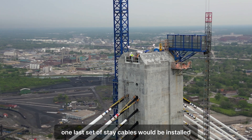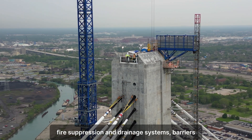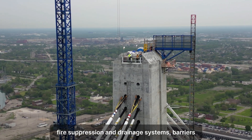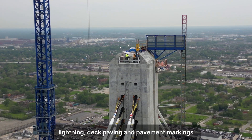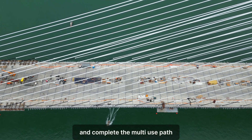One last set of steel cables will be installed, followed by electrical, fire suppression, and drainage systems, barriers, lighting, deck paving and pavement markings, and completion of the multi-use path.